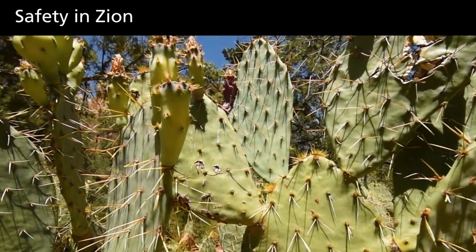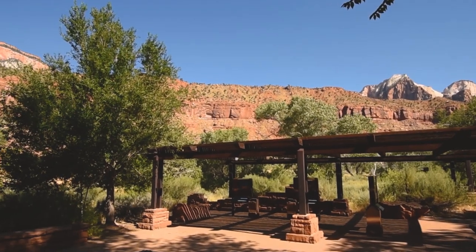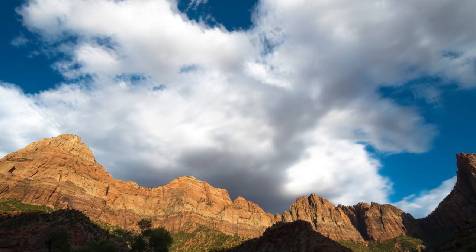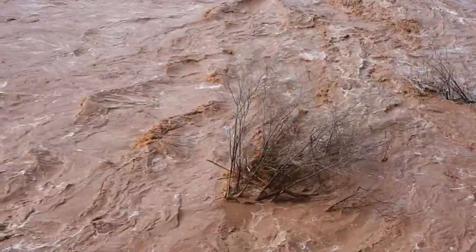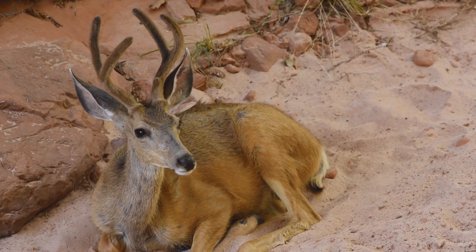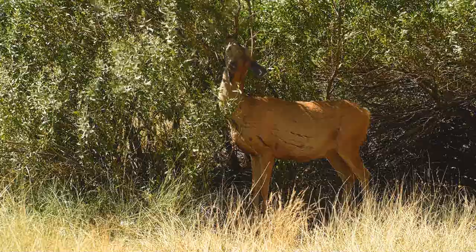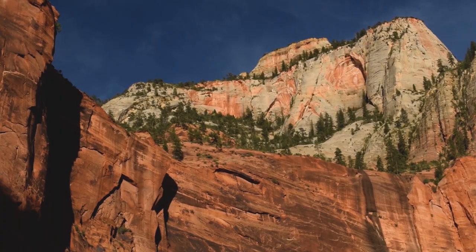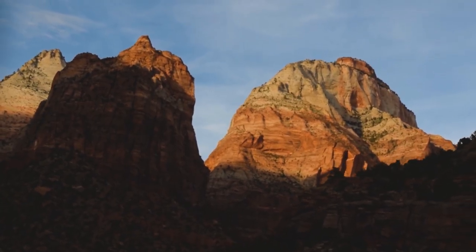The desert is an extreme environment. Carry enough water and drink it. Seek shade or head indoors during the heat of the day, and plan outdoor summer activities in the morning. Strong thunderstorms are common throughout monsoon season, which occurs from July to September. These storms can cause flash flooding in narrow canyons, but be aware that floods can occur at any time. Wildlife can cause injury and illness — keep your distance for your safety and that of the wild animals that call Zion home. Zion sits at elevations from a low of 4,000 feet to a high of 8,000 feet. At these elevations, oxygen concentrations are lower than at sea level, and you may fatigue more easily and even experience headaches.